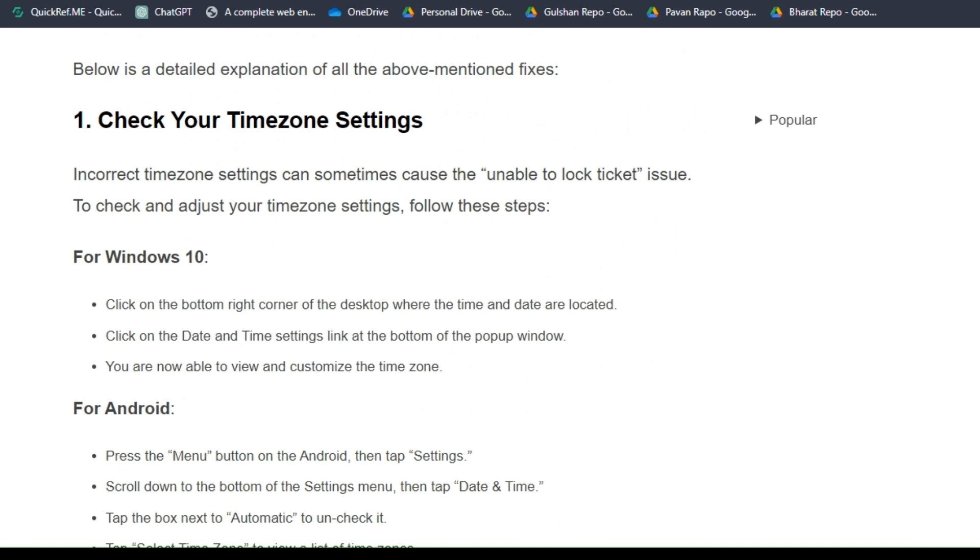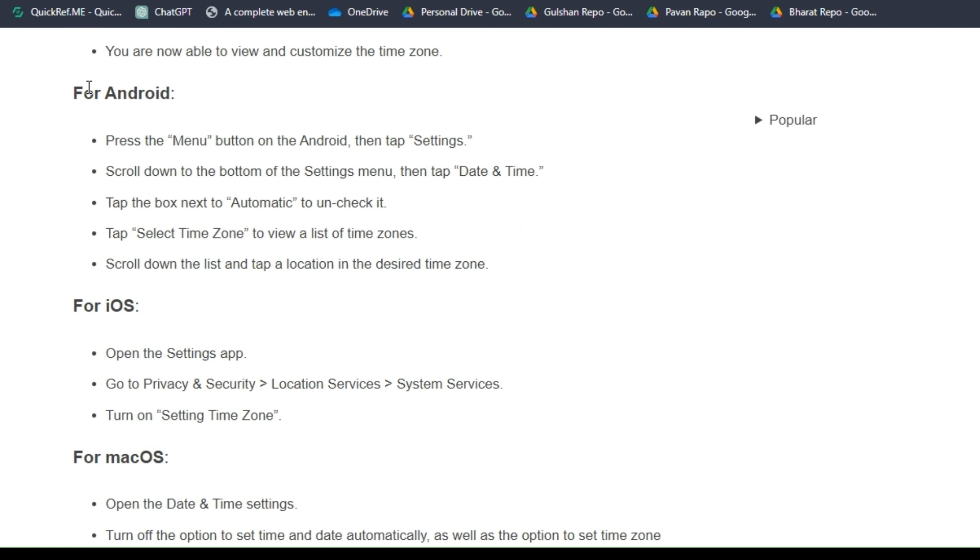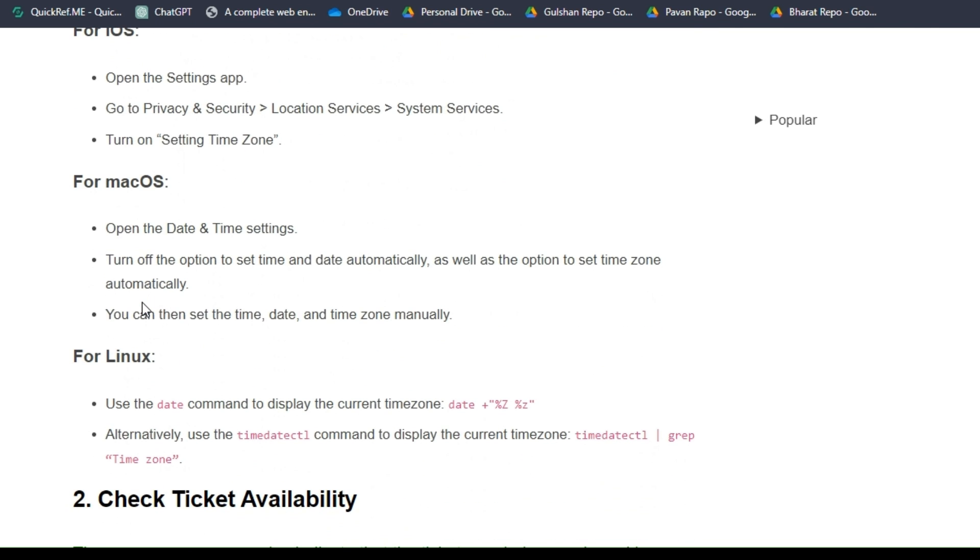Solution 1: Check your time zone settings. Incorrect time zone settings can sometimes cause the 'unable to lock ticket' error. You should check and adjust your time zone settings. Here are the simple troubleshooting steps for Windows 10 users, Android and iOS users, Mac OS users, and Linux users — they can all help you check your time zone.